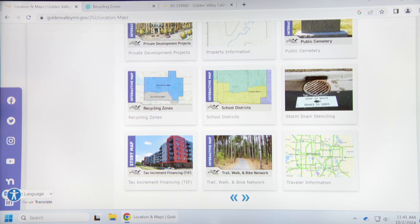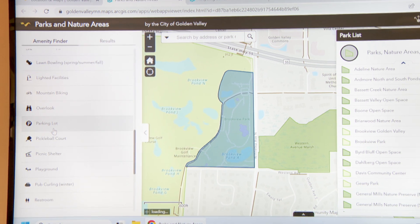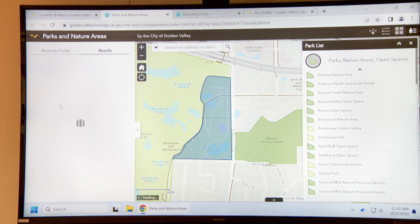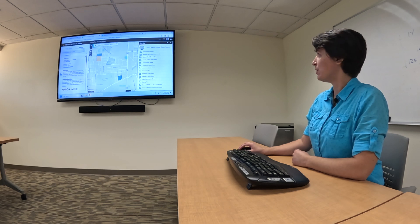We also have single-focus maps. If you're just interested in what park facilities there are, there's a park map where you can open it up, click on pickleball, and see where all the pickleball courts are in the city — it will filter them on the map as well as on the list.